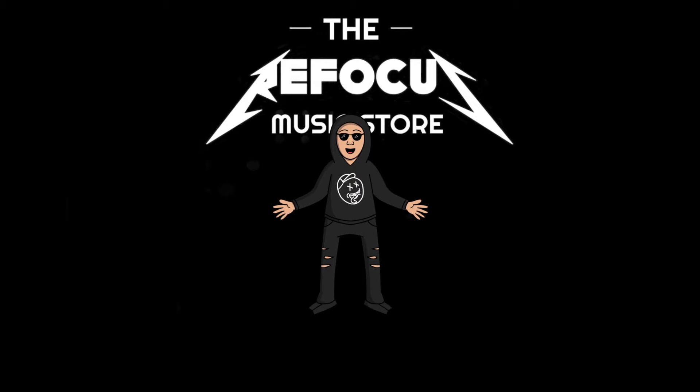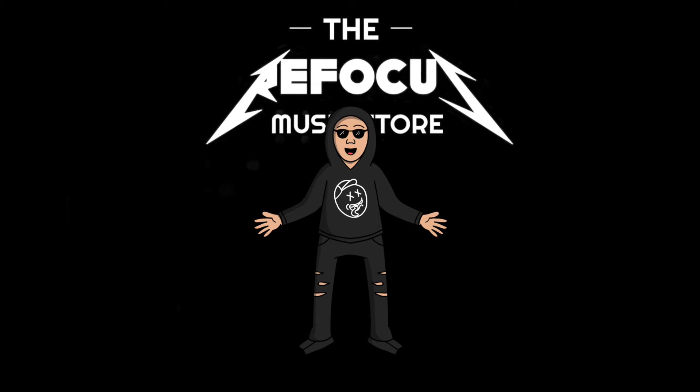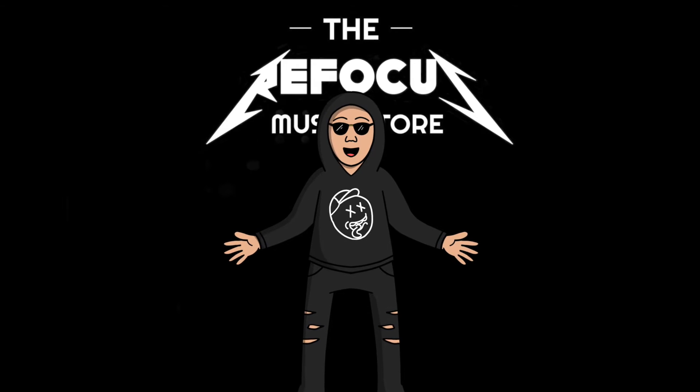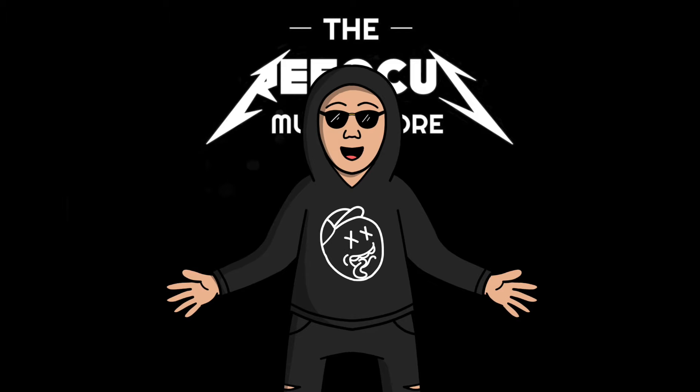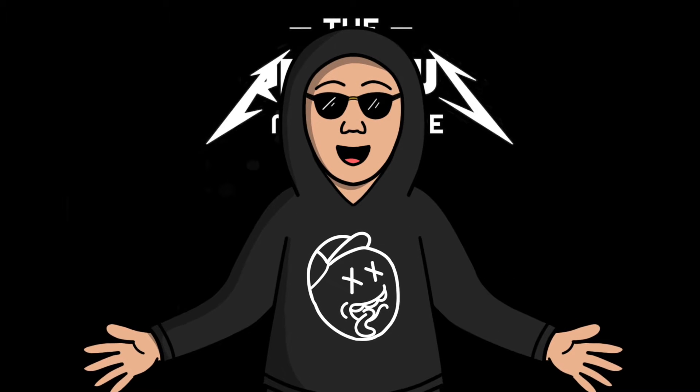This is Refo, and he's gonna be functioning as the channel's mascot — like a cartoon version of myself. He'll fit into certain videos. I'm not sure yet exactly how I'm gonna use him, but it's just another part of the tool set, and I wanted to introduce him.